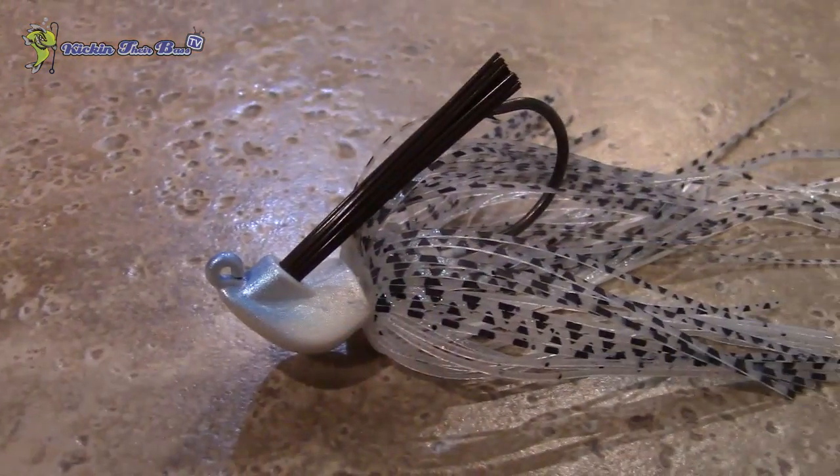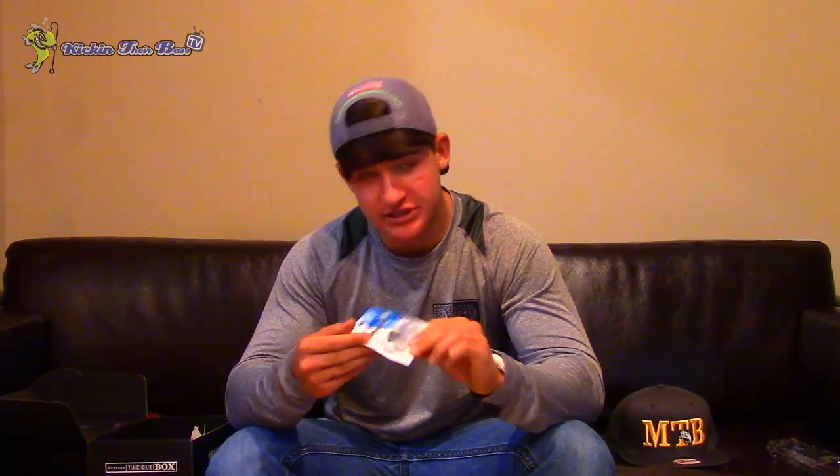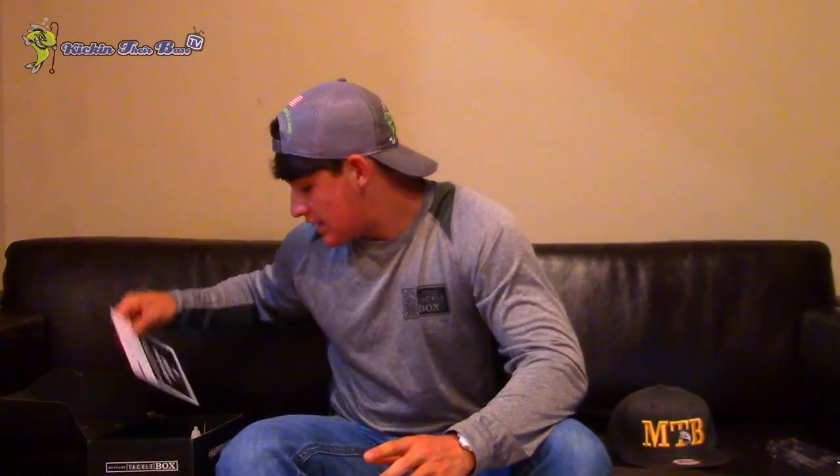This is a Zero Gravity Jig. It looks like it would skip really well, and honestly it looks like it would be heavy, but it's super light. It's a company I've never seen before. It's pretty much white with a little bit of blue — kind of looks like a little baitfish going into the water. You can swim this perfectly. Standard jig with a weed guard, white head with a little blue and some black dots. That's everything in this month's box.